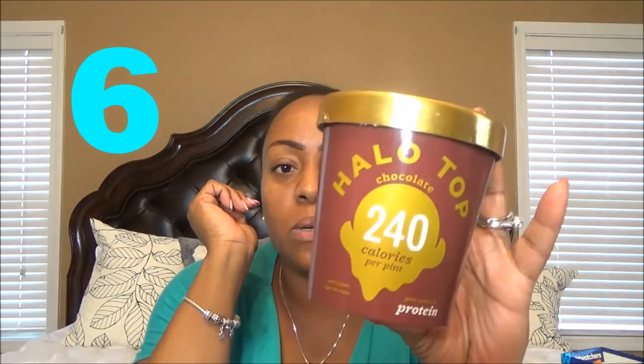The next one is Halo Top. I don't know what's in this stuff — they say it has all this protein in it. But this is great as an alternative to regular chocolate ice cream. Certainly it's not the same as Haagen Dazs chocolate ice cream, but for someone on Weight Watchers and Smart Points, this is bomb.com. For a half cup it's 2 Smart Points, and for the whole entire pint it's 8 Smart Points.